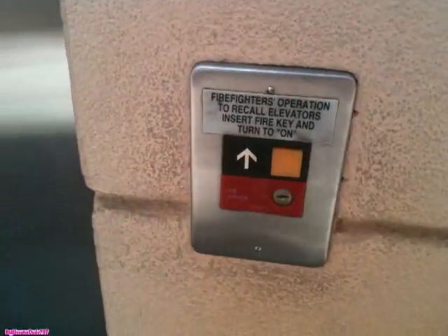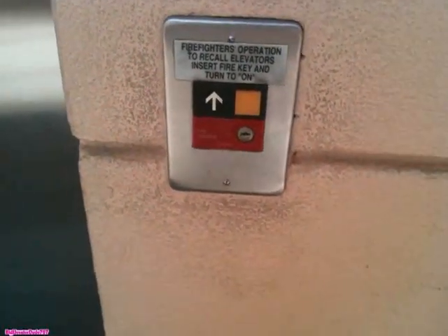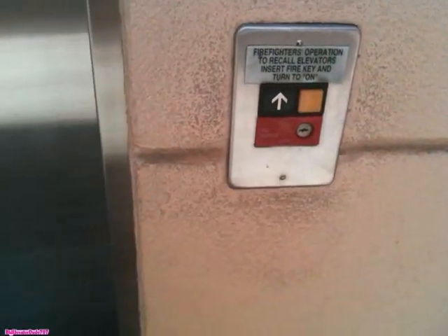Here we come to an elevator at the Pompano Beach Mall. Looks like an Otis — specifically an Otis Series 1 elevator.